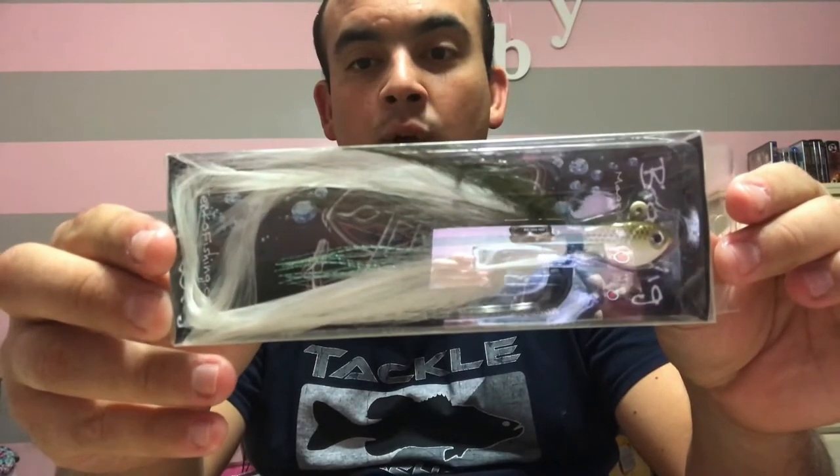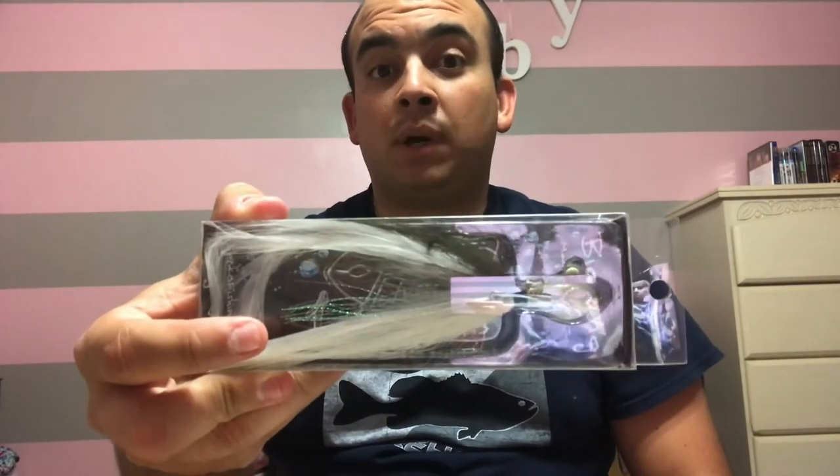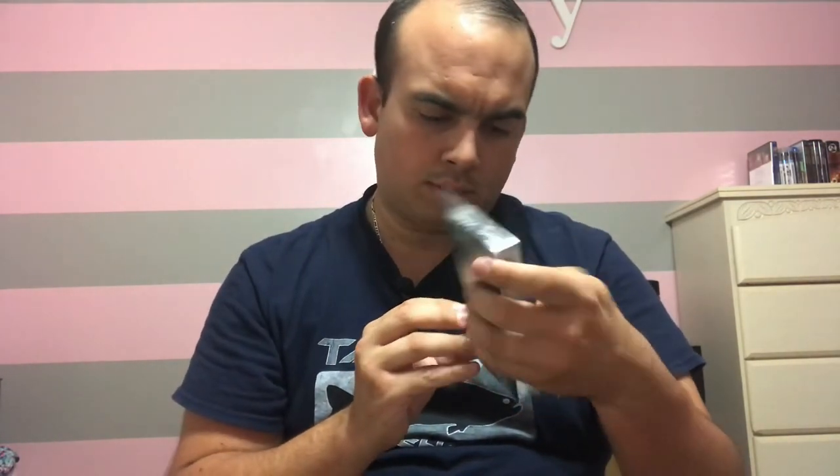As you all know, I'm doing a 50 subscriber giveaway — a saltwater giveaway and a freshwater giveaway. I'm stuck at 46 subscribers right now. For the saltwater edition, the first thing I'm including is a one-ounce Gizzard Shad bucktail jig. Look at the shape of the head and the quality of the feathers — really nice. If you guys know how to fish bucktail jigs, you're going to really enjoy this.